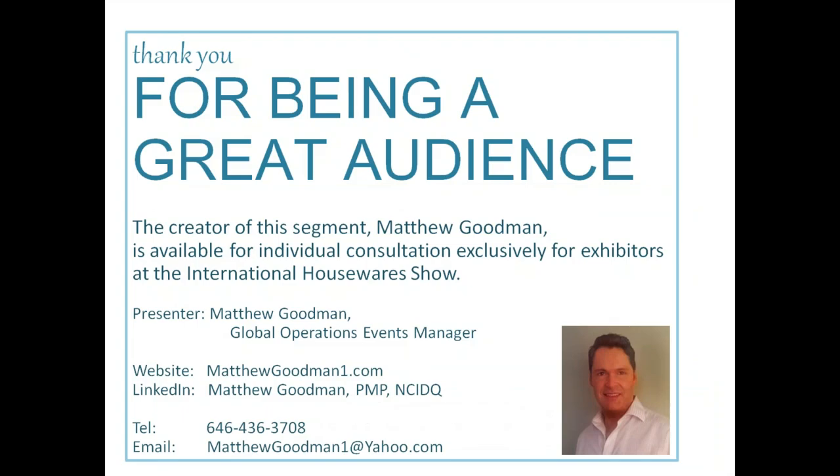I'd like to conclude. If there are any questions or suggestions, you're welcome to email me at matthewgoodman1@yahoo.com after the webinar. Thank you very much — you've been a fantastic audience. I am available for individual consultation exclusively for exhibitors, both pre-show and at the show. I hope you've had a great day.